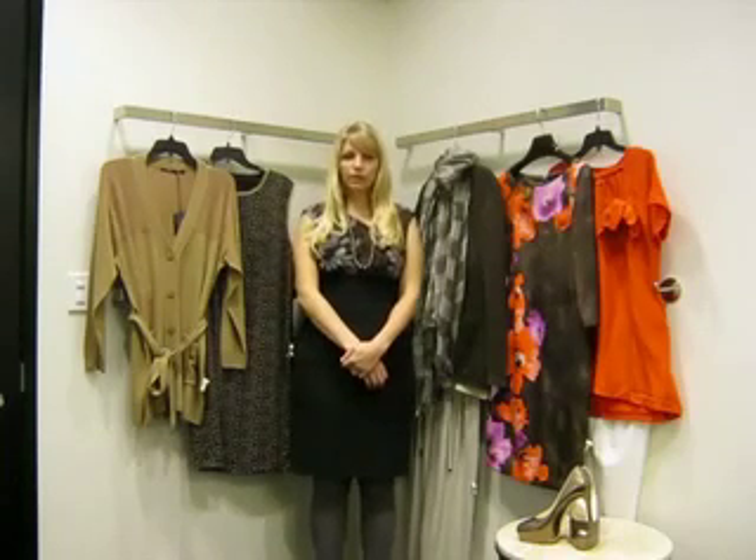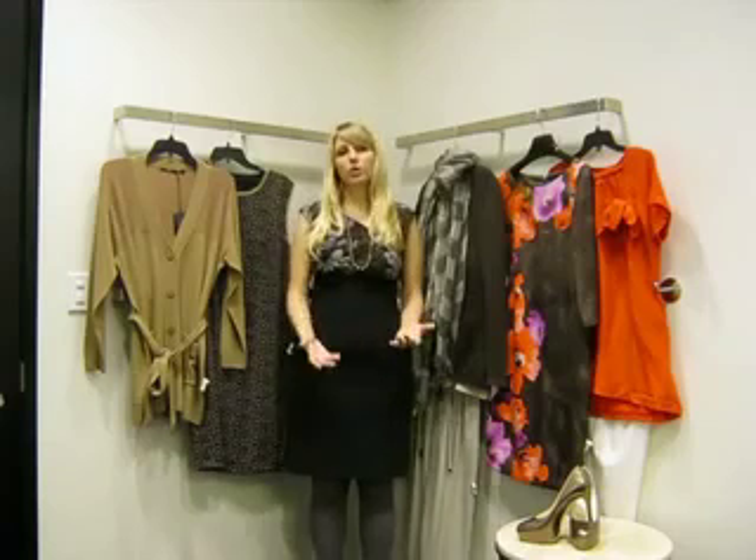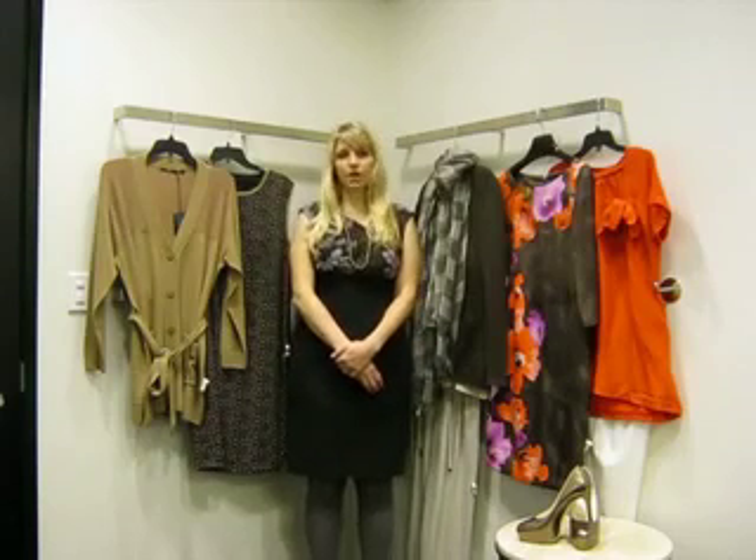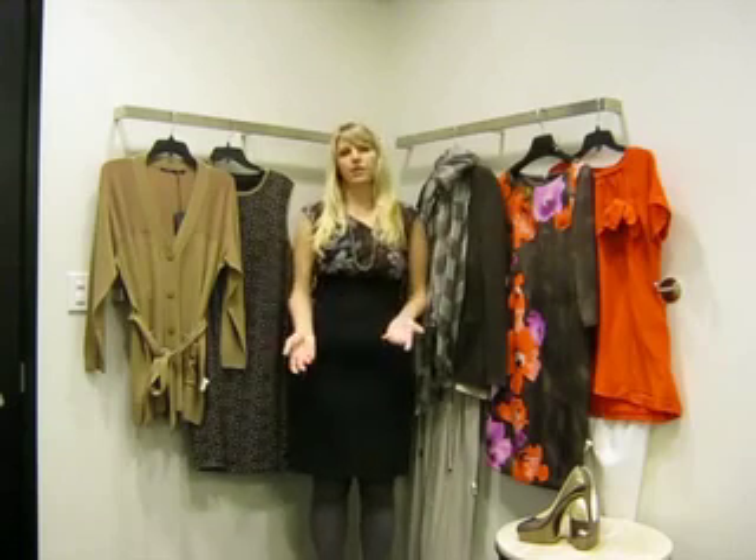Whether you just need one outfit for an upcoming event or a complete wardrobe refresher, we're here seven days a week to help you with any of your shopping needs. The best part of working with a stylist is we'll work with any budget and with any schedule.